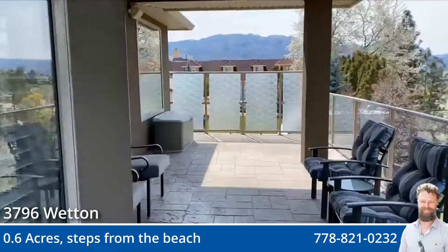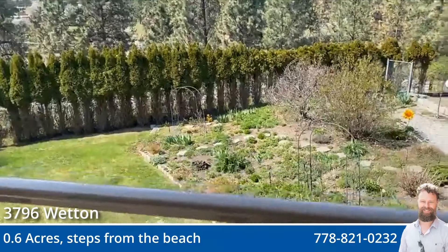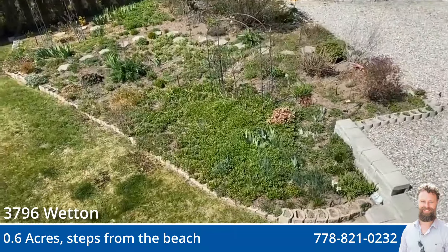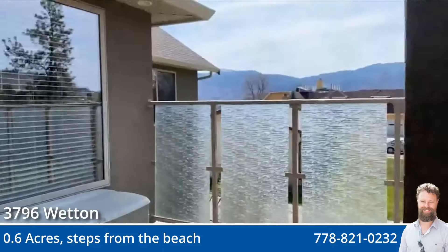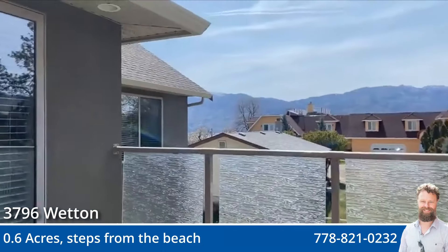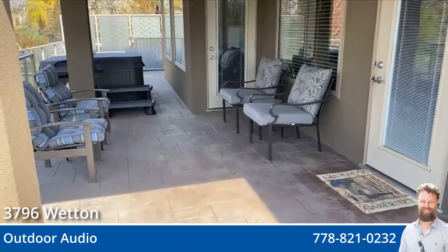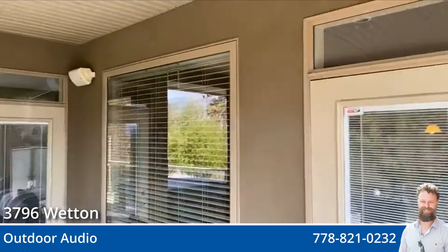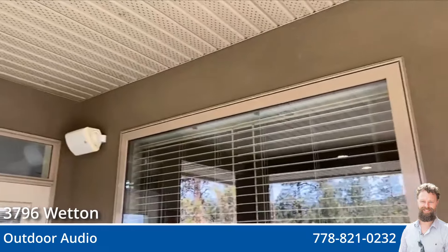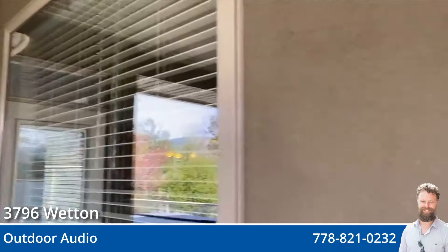It's 0.6 of an acre and it's starting to come in nicely for spring — everything's turning green. There's a little gardening space in the back and a bit of a mountain view. We also have outdoor speakers. One of the things that's really cool in this home is every room has speakers and its own volume control.